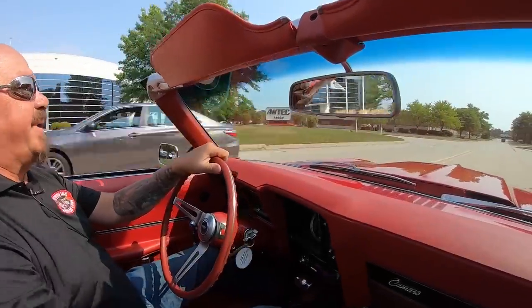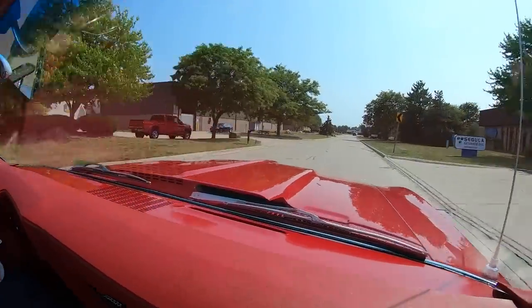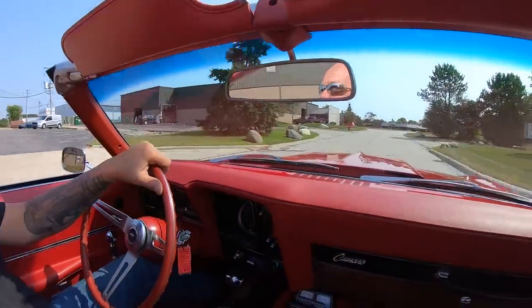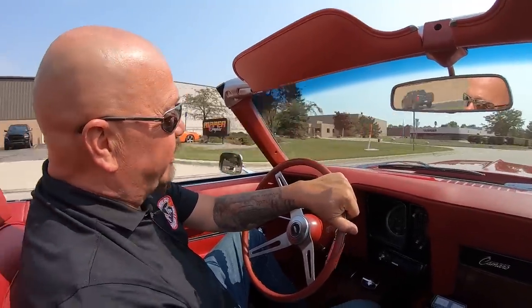Let's take this big block convertible for a ride. One sweet Camaro right here. Not too many convertible big blocks out there — this is one sweet one too.